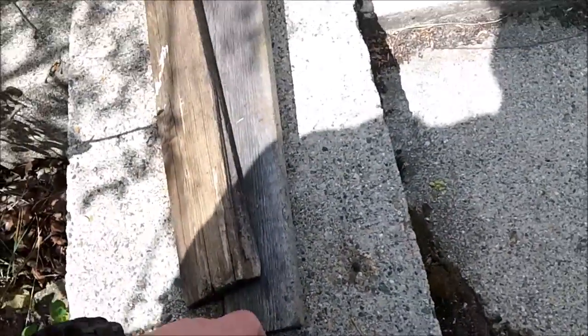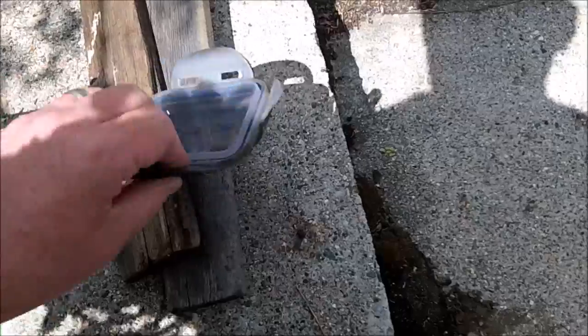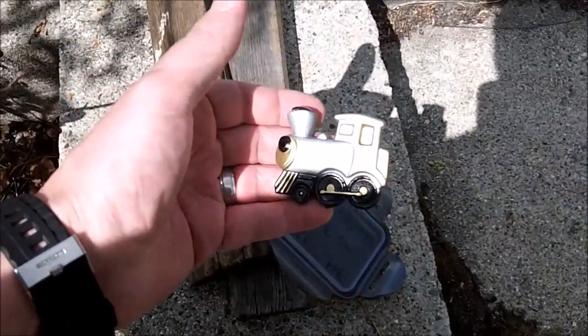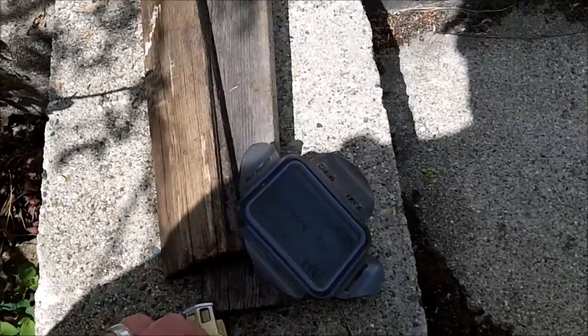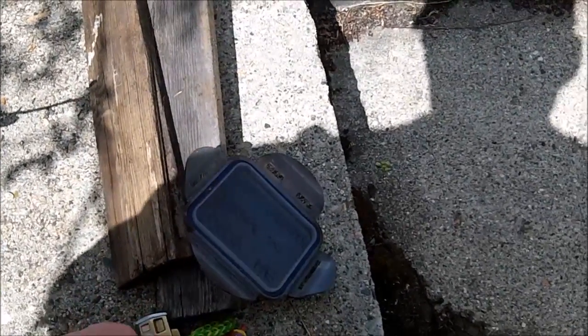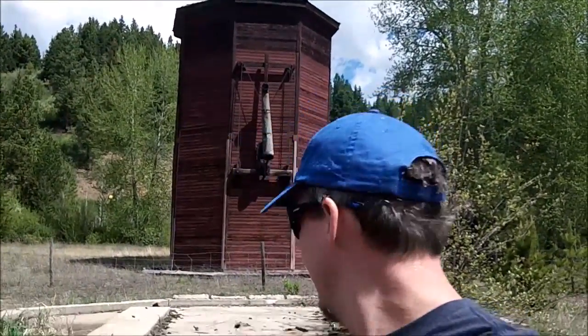Now this is not the Gold Country geocache, this is just a little one. Oh, that's cute. How appropriate. Well, let's sign the log and we'll be on our way to go find the Gold Country cache not far from here. So there's the old water tower.